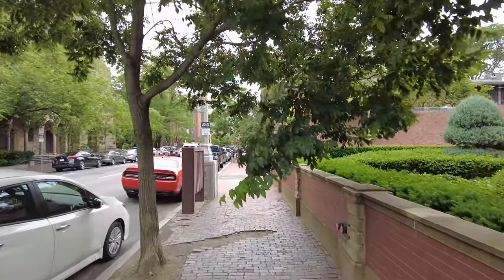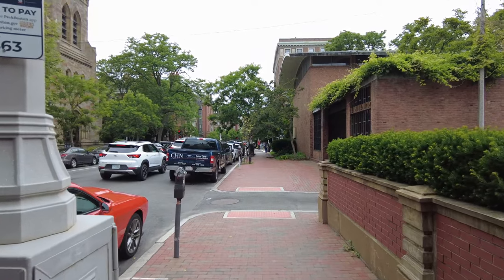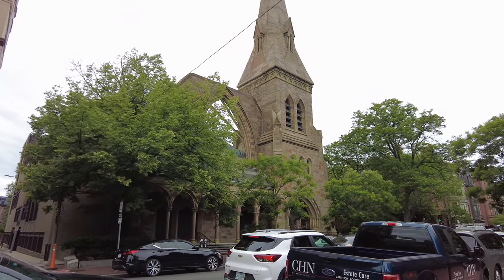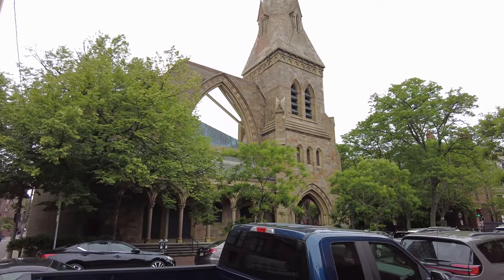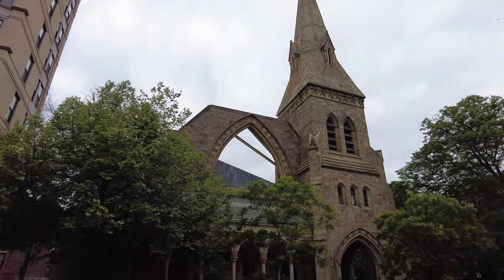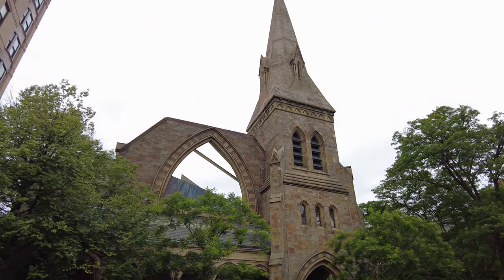Coming up on my left is going to be the First Church of Boston, located on the corner of Berkeley and Marlborough Street. It was established in 1630 when early settlers including John Winthrop arrived in Boston. The church was originally located in downtown Boston but moved to the Back Bay in the 1860s. The church was gutted by a fire in 1968 and had to be rebuilt, although the tower did not need to be — that is the original tower.